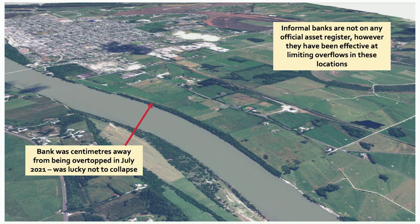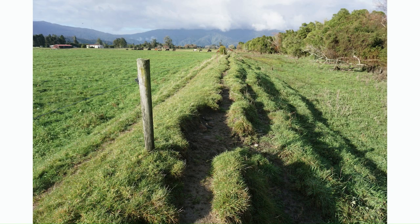This bank was actually recorded as being centimetres away from overtopping in July 2021. Close inspection shows it's in quite a poor state — it hasn't been maintained, is in a state of disrepair, and was very lucky not to collapse. A very old, informal stock bank, possibly pushed up by the farmer many years ago, has been doing a very important job for Westport over the years.